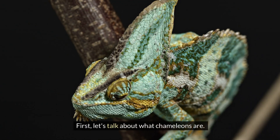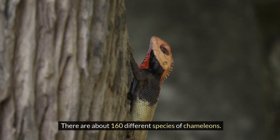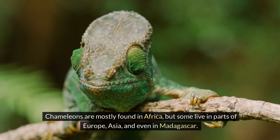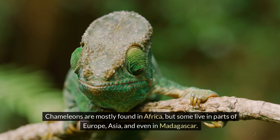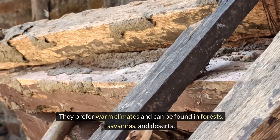First, let's talk about what chameleons are. Chameleons are a type of lizard. There are about 160 different species of chameleons. They are mostly found in Africa, but some live in parts of Europe, Asia, and even in Madagascar. They prefer warm climates and can be found in forests, savannas, and deserts.